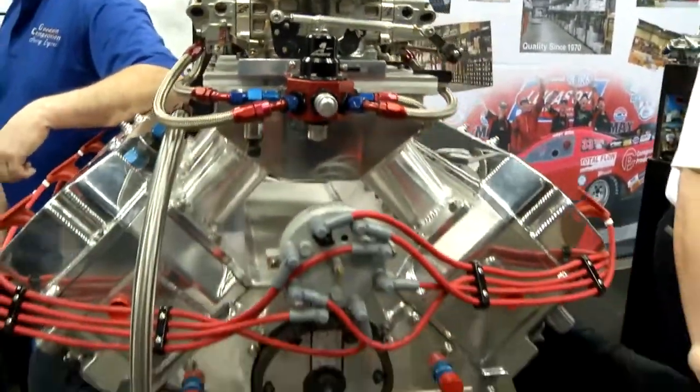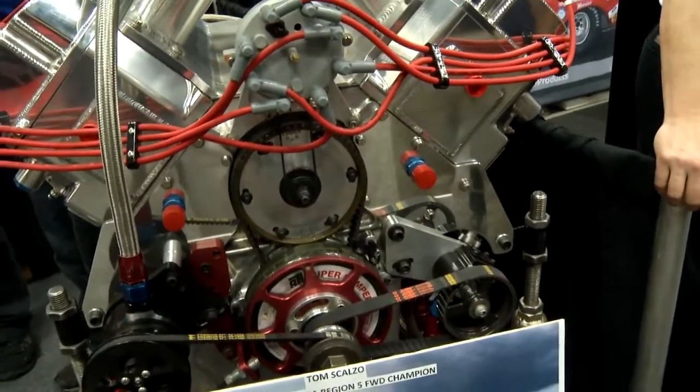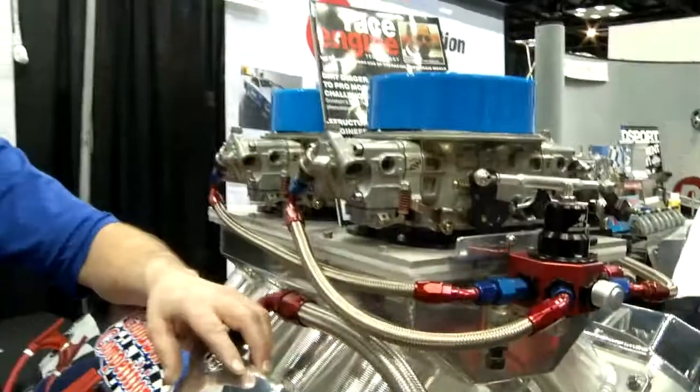From what I'm hearing, some of these engines of yours are starting to do very well in the truck pulling circuit. Oh yeah. We've won, I think, five championships now with them, and that's against the best of the best. So we're pretty proud of it, we're pretty excited, and of course it's been a lot of hard work.